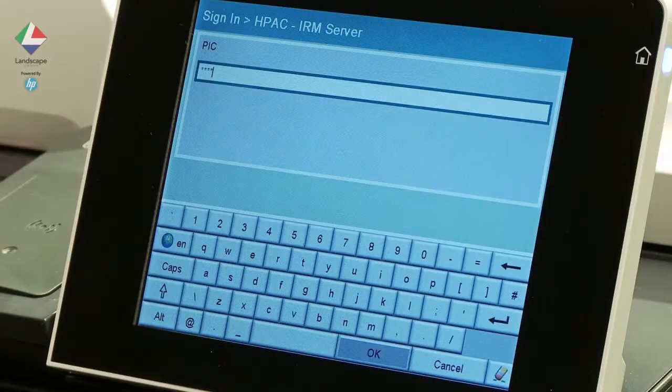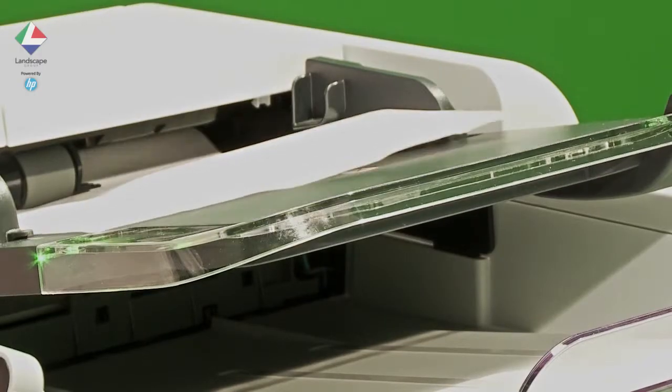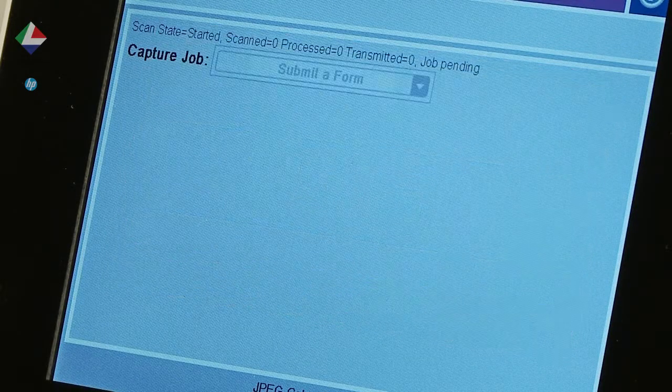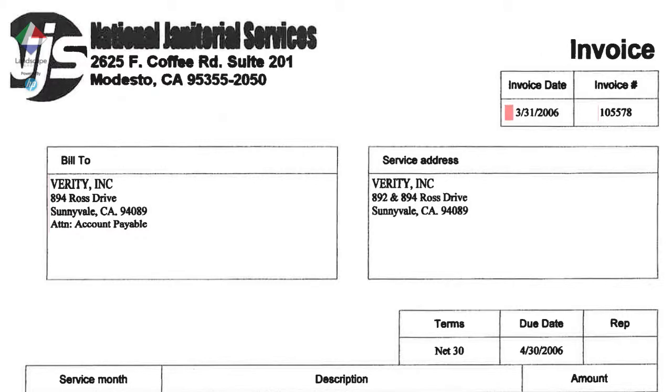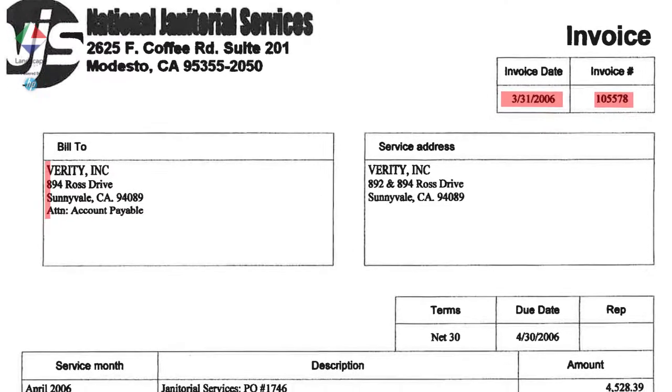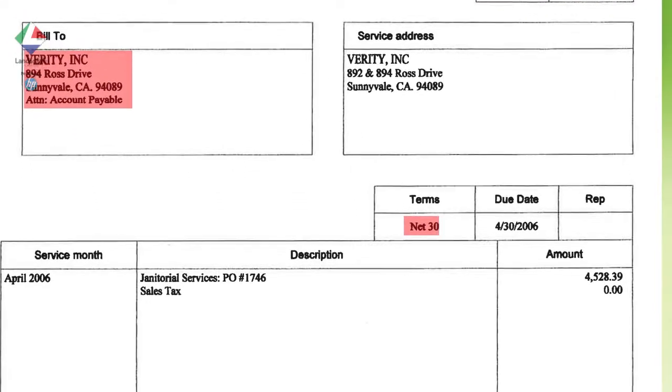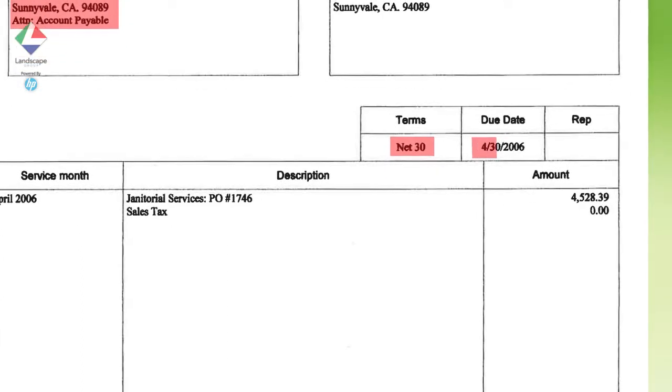Behind the scenes the scanned document is passed to a special software service that reads and recognises the form, then looks for specific data contained in that form. In the case of this document it is looking at the supplier name, the invoice value, the payment terms, invoice number, the invoice date and the due date.